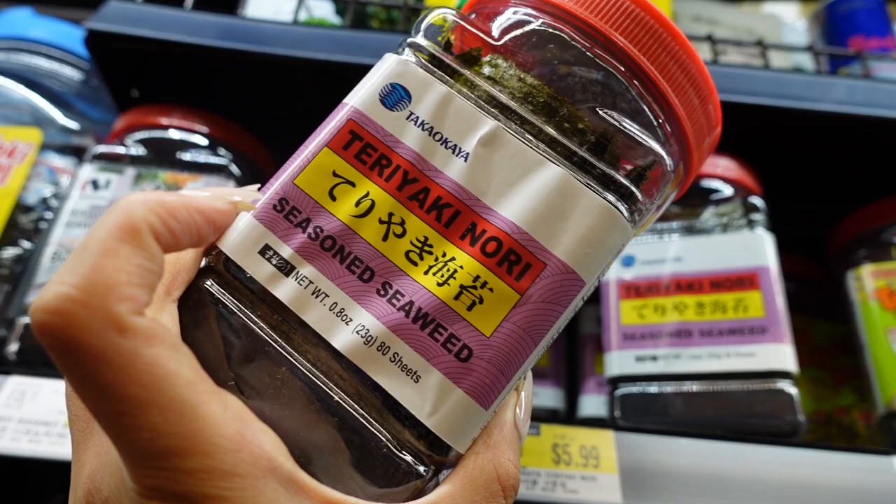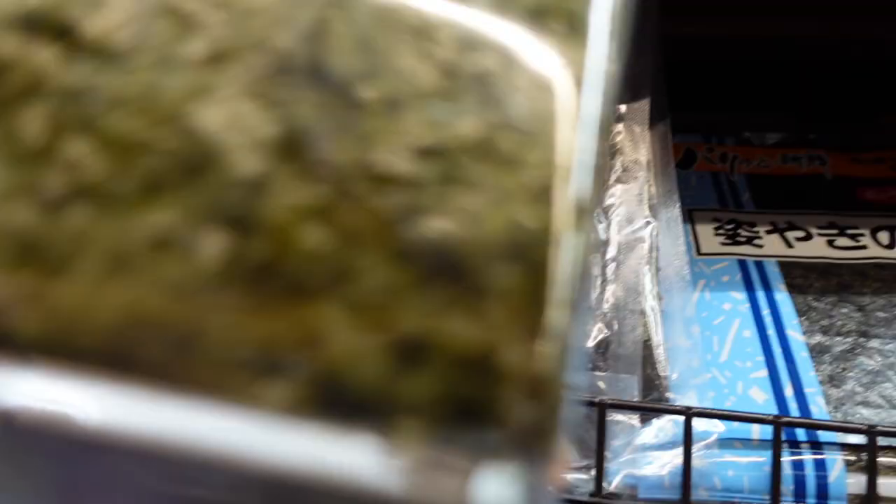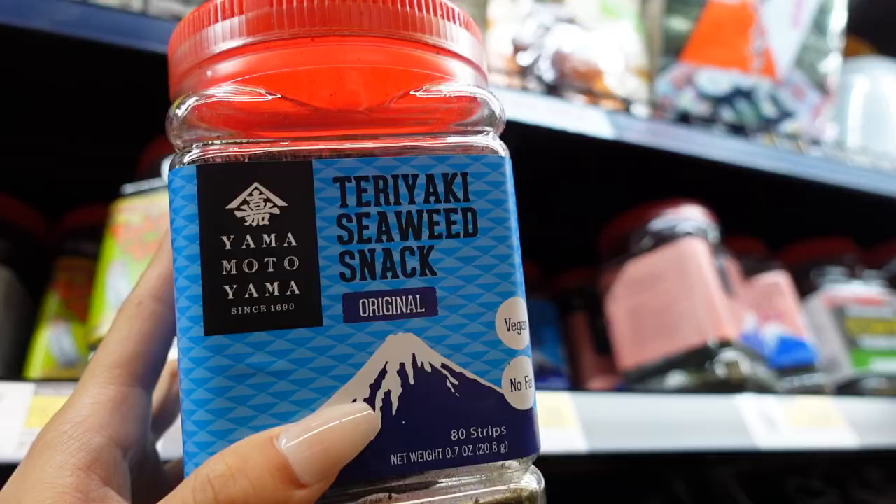We're gonna get the teriyaki nori — MSG is what bothered me so we'll get this one without MSG. We'll bet two of this. This is another brand, also $5.99 — also teriyaki seaweed snack.